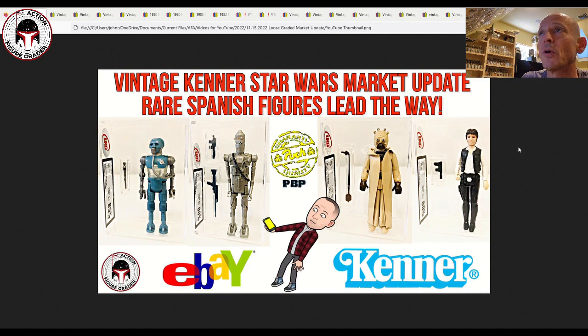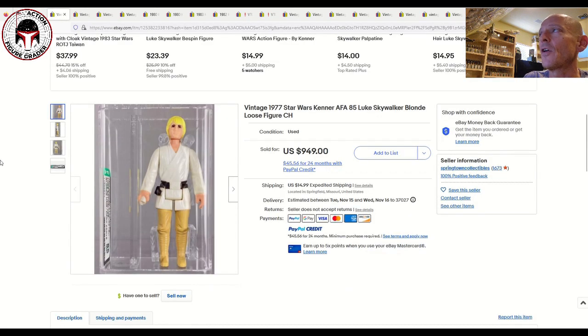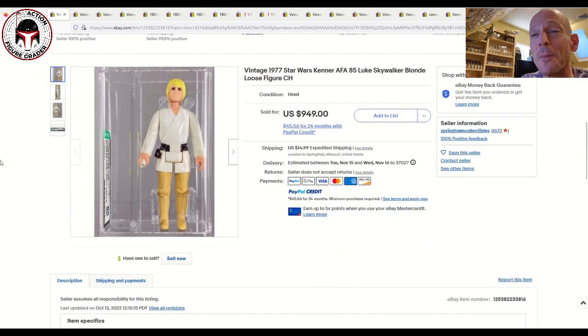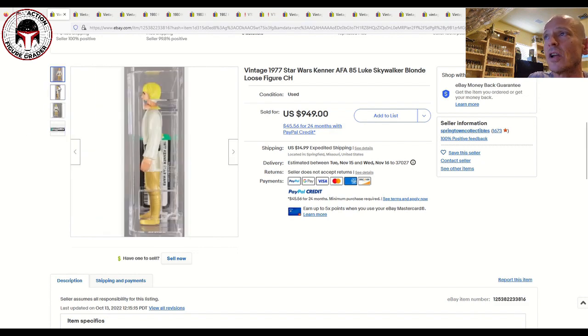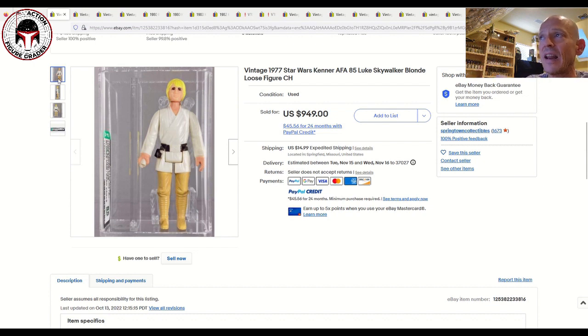First of all, this one really shocked me on the upper end of the scale. Most of the ones I've got here are auctions, but a few buy-it-now situations really surprised me on the prices, and this was one of them. This was a China COO Luke Farm Boy, blonde hair, dark pants — certainly nice — graded AFA 85 with the older case style. It was listed for $949 plus $14.99 shipping, so let's call that $965.